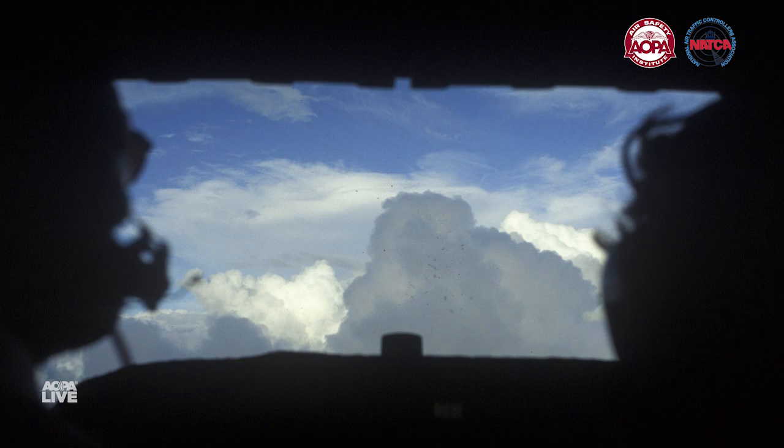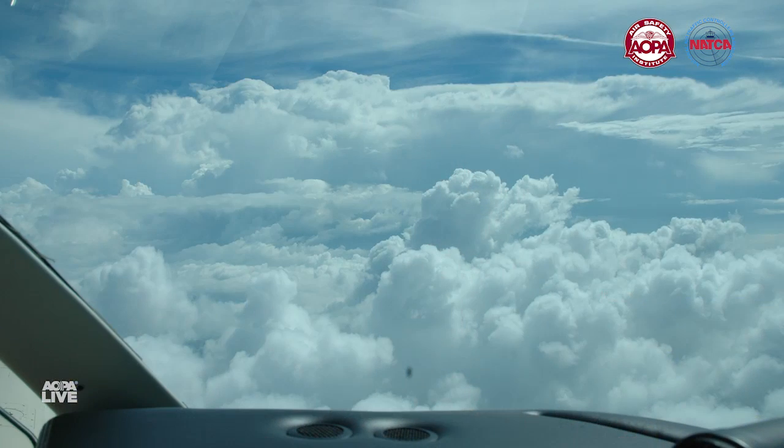The best thing I would say is if you're a pilot and you're encountering a thunderstorm, let us know. We'll vector you however far you need, descend you, climb you. The biggest thing is to let us know, because we cannot always see what you are seeing out your windshield since we're only depicting precipitation.